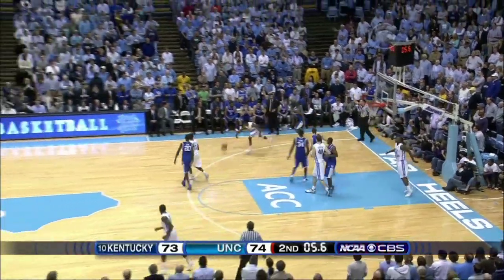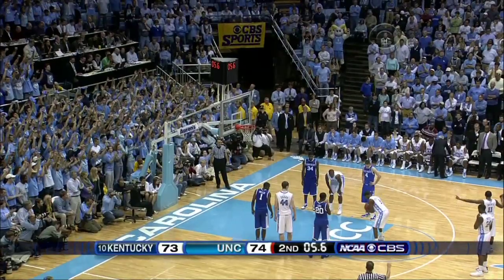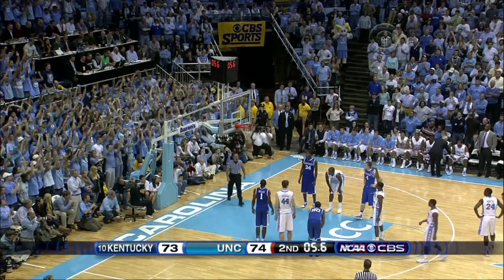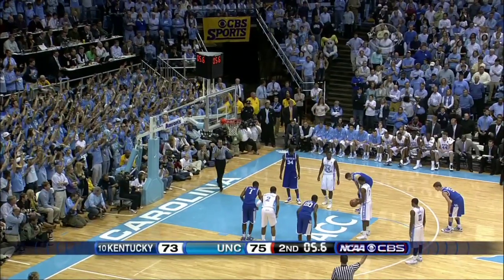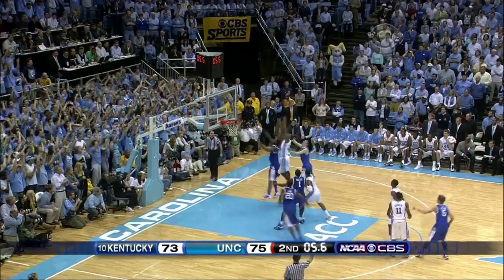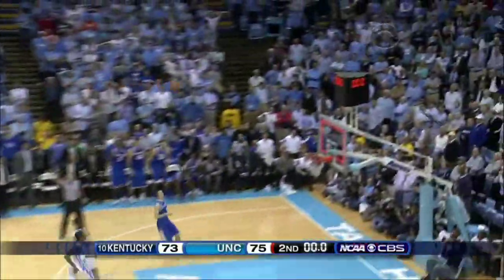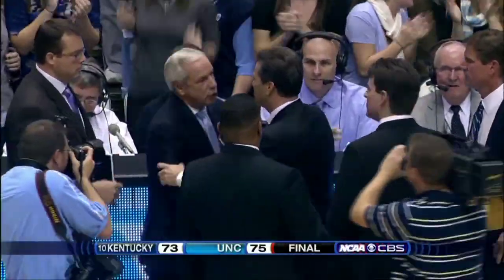Kentucky needs a quick foul — and they get it. Strickland. One of two from the line today, shooting two. He missed it. Lamb from half court — and that's it. North Carolina finally registering a signature win. That's it for the clock.